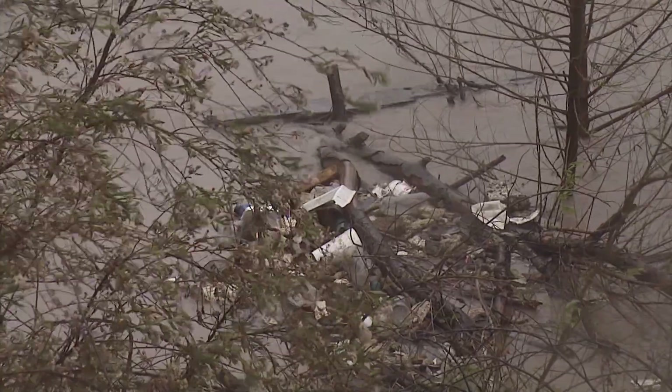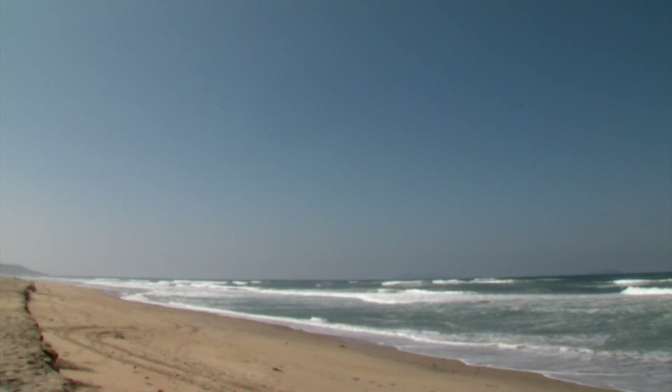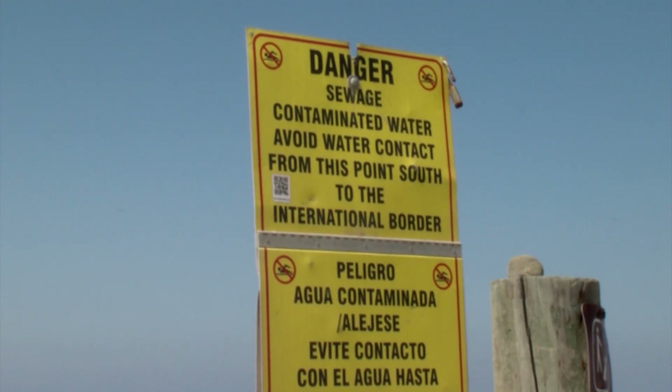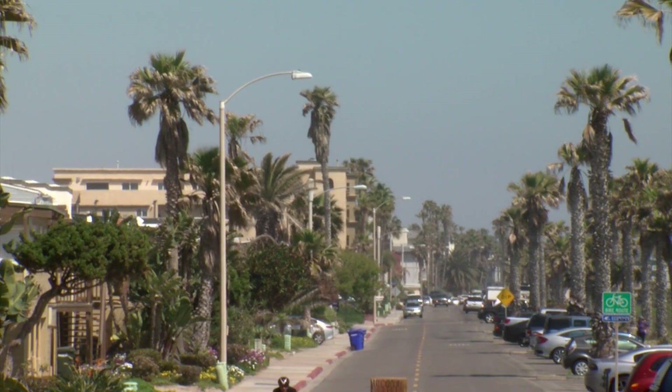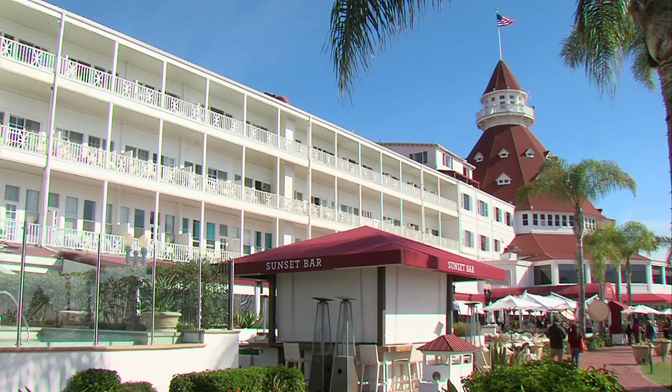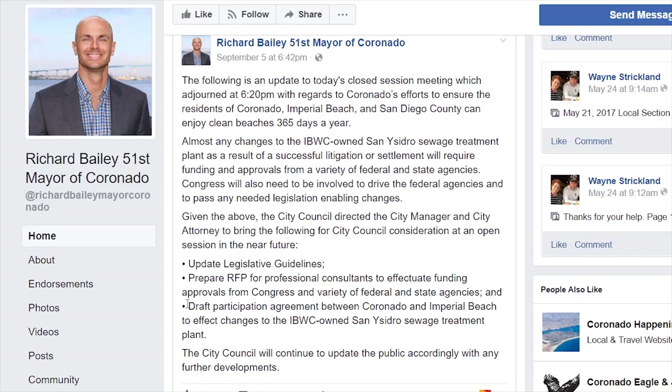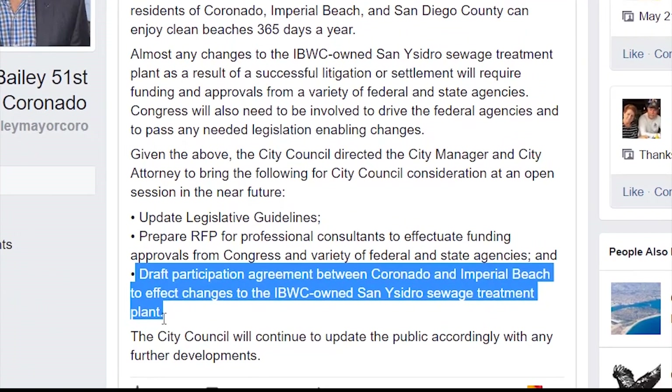Imperial Beach Mayor Serge Dedina got so frustrated this past winter that he's preparing to take the federal government to court. The city announced last month they intend to sue the International Boundary and Wastewater Commission — the federal agency responsible for cross-border sewage issues. The problem is they don't have money, so we need to get this in front of a federal judge and the U.S. Attorney's Office to force the IBWC to fix these egregious discharges of toxic sewage in the Tijuana River and in the canyons impacting Imperial Beach and Coronado. Dedina is urging other cities to join their legal effort, and Coronado has discussed the possibility in closed-door meetings, with the Coronado mayor directing his city council to consider drafting a participation agreement with Imperial Beach.